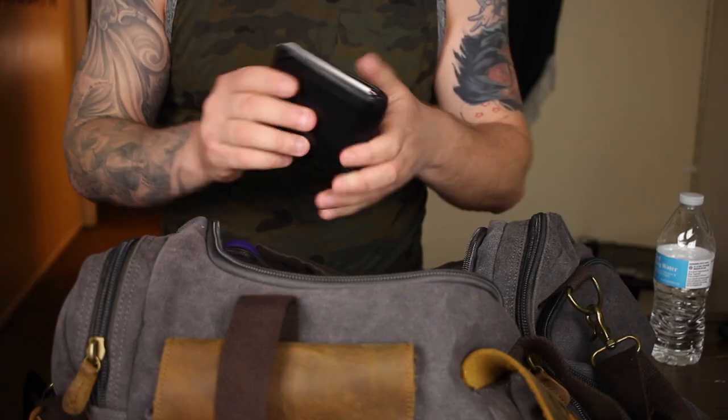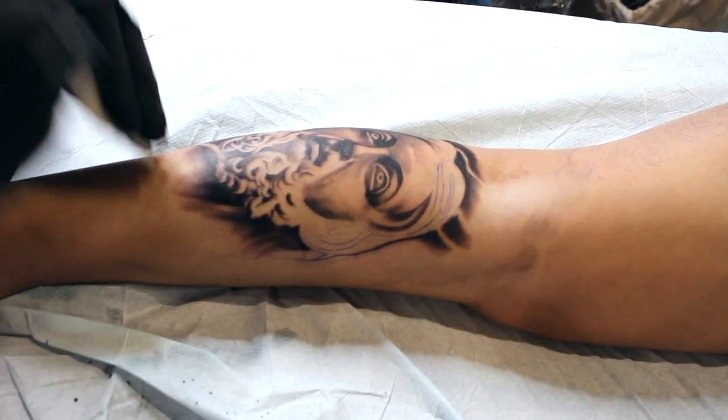The first item you want to make sure you have when heading to your tattoo appointment is your wallet. Your wallet carries many essential things you'll need. The first being your ID — most professional tattoo shops will not tattoo you unless you have some form of photo ID. You'll need it to sign off for your tattoo, and it shows proof of age. Most shops won't tattoo someone unless they are over the age of 18.